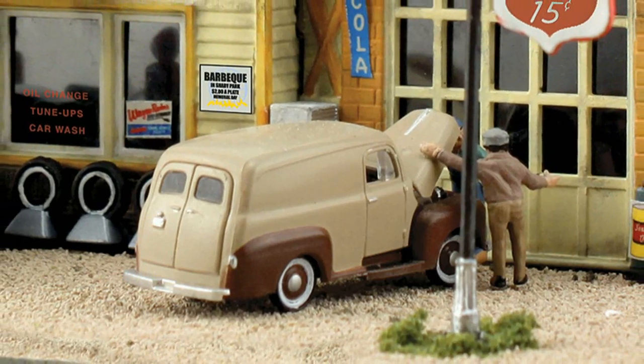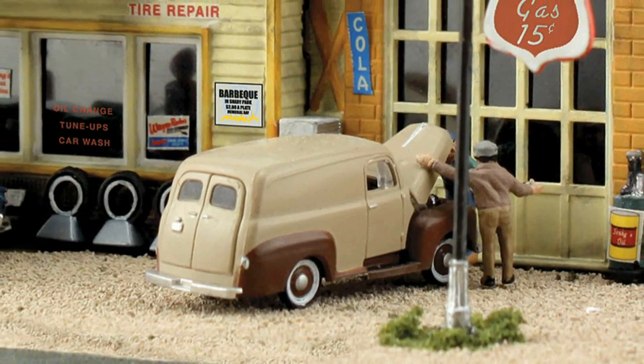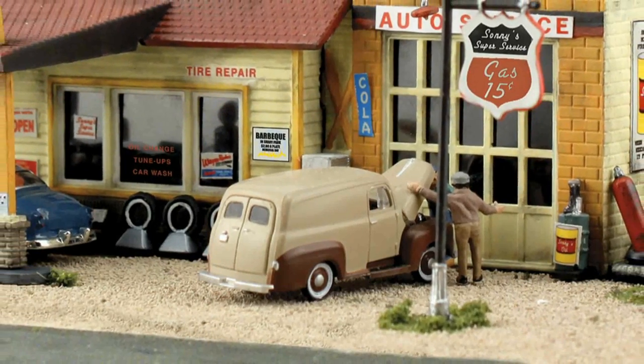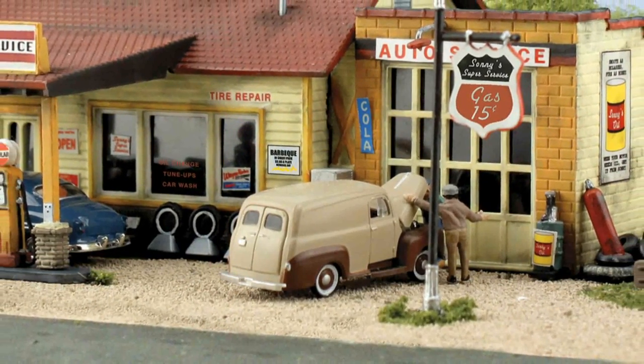The mechanical problem of one old car stumps the shade tree mechanics. I'm Trevor and welcome to Set the Scene. The owner of a vintage Panawagon waves his arms trying to explain the weird sound coming from his car, while one overall-clad mechanic and his son try to figure out the problem.